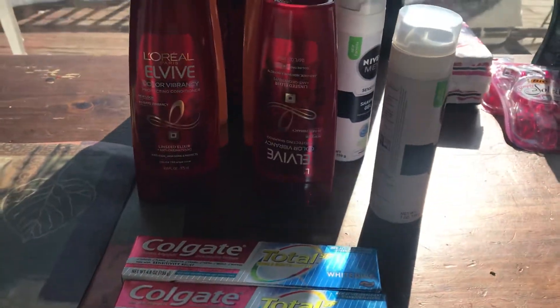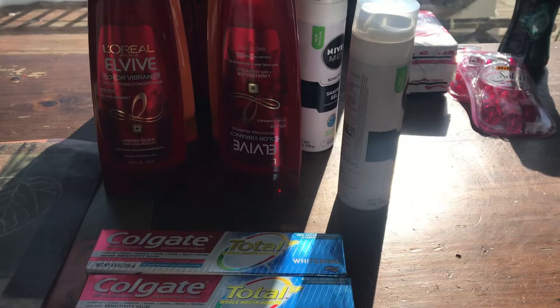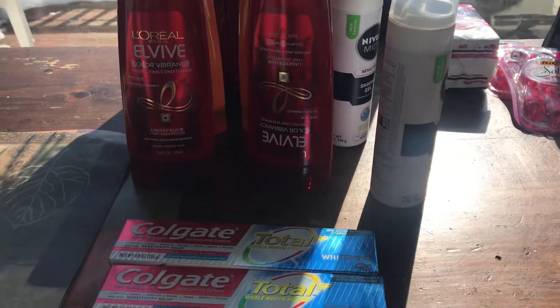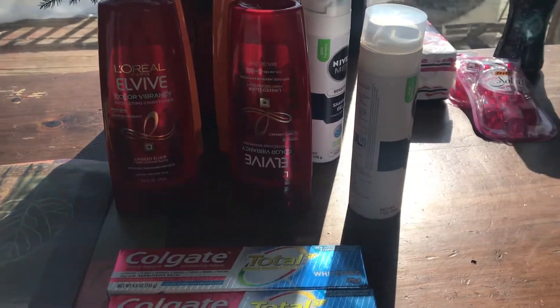Good morning, everybody. This is Robin. I am Patat and Cookie Mama. And this morning, this is my Walgreens haul from yesterday. I had family here and I didn't put it up. I got tired. So anyways,